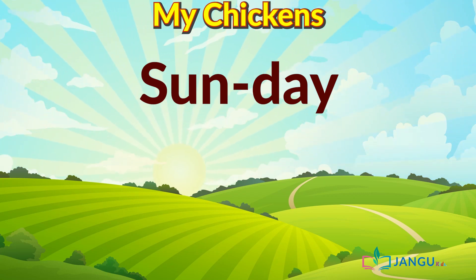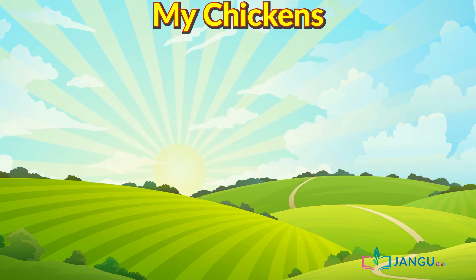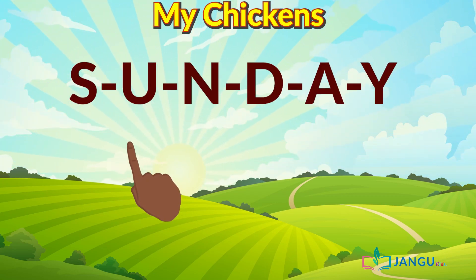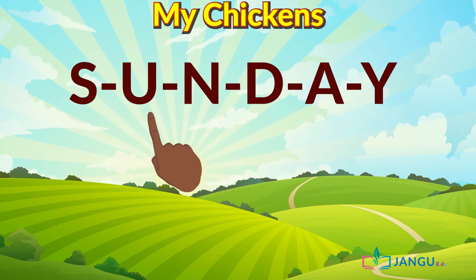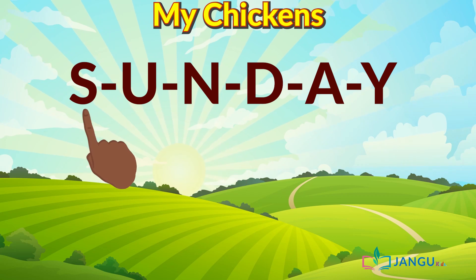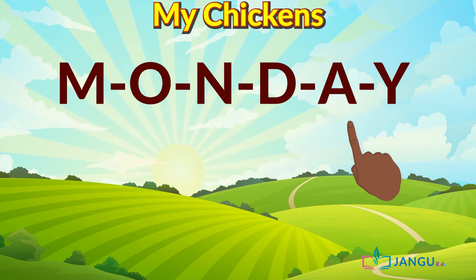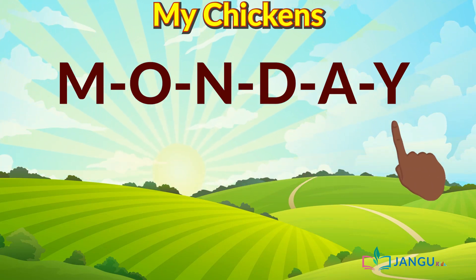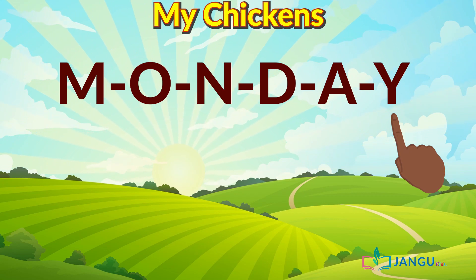Now if that was too difficult, you can read those big words letter by letter — like this. Sunday. S-U-N-day. Sunday. Let's try another one. Monday. M-O-N-day. Monday.